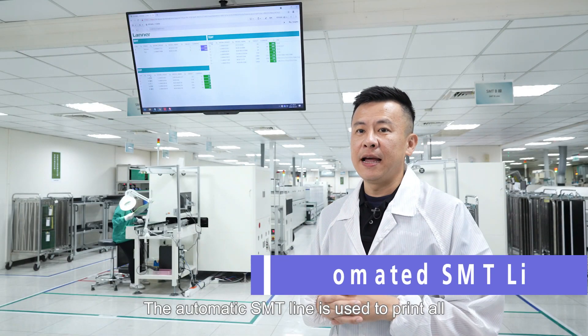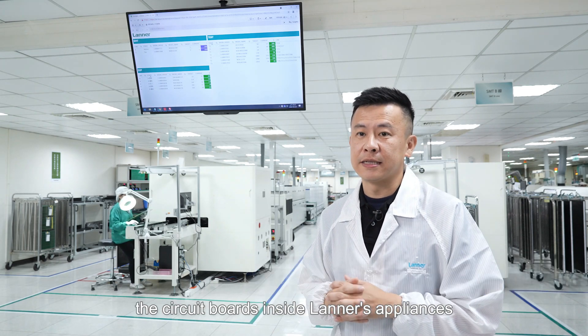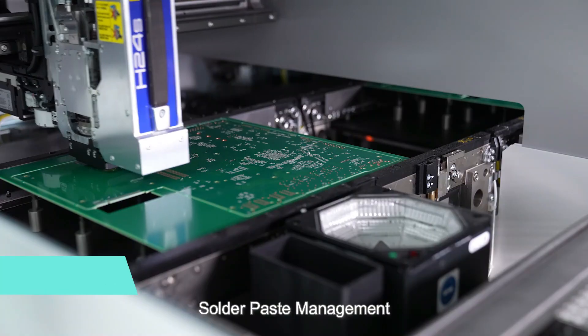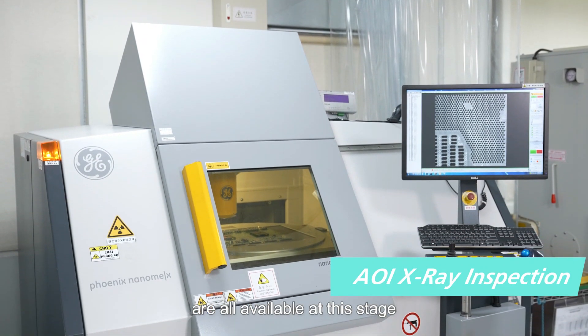The automatic SMT line is used to print all the circuit boards inside Laner's appliances. Laner's new key part management system, advanced PCB loader and solder paste management, SMT mounter, and AOI x-ray inspection are all available at this stage.